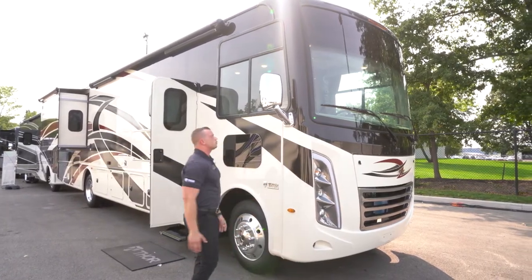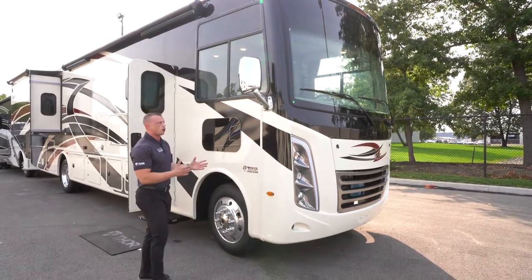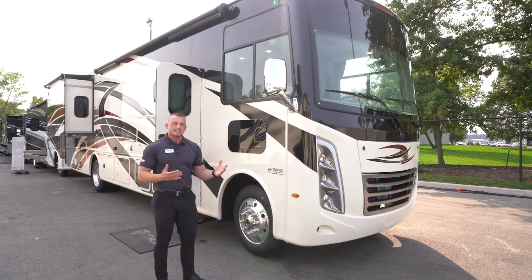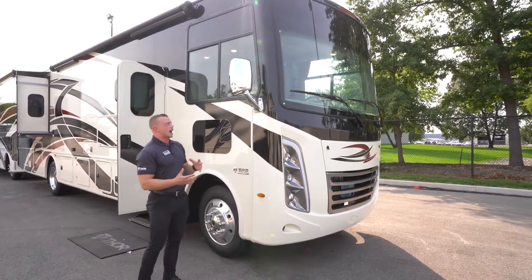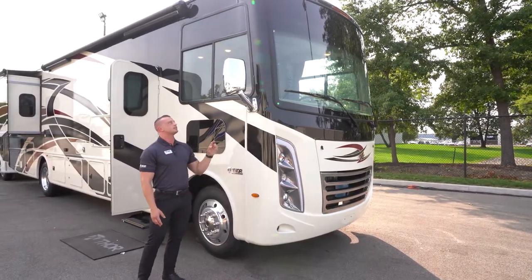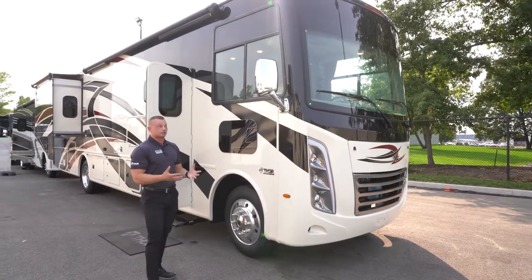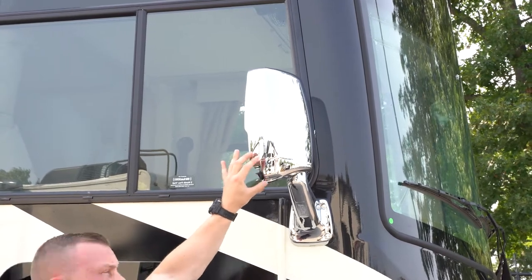Moving down the side of the coach, chrome Velvac mirrors are standard on all of our Hurricane motorhomes. Velvac is a name that carries a lot of credibility — it's sort of like Sony TV or Pioneer Radio. We use them for two reasons: the mirrors are heated for those going to colder climates, and there are side vision cameras integrated right into the mirror.